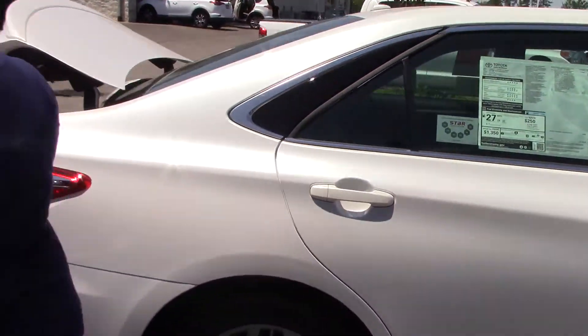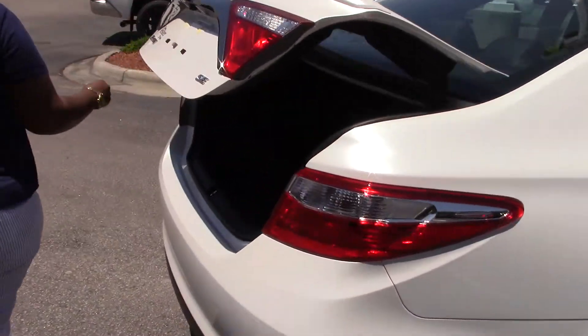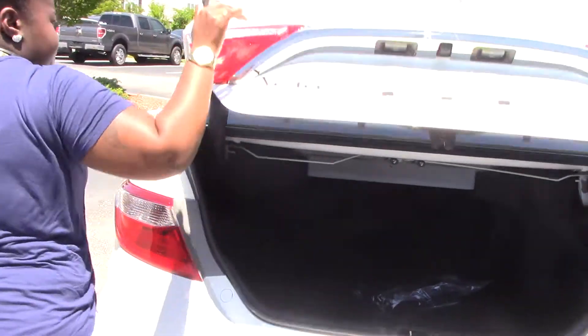Let's take a look at the back. You've got your back camera for backing up, and nice trunk space for wide luggage.